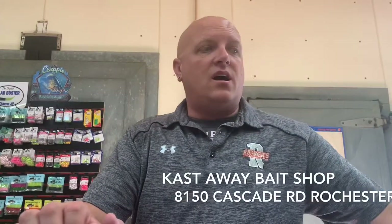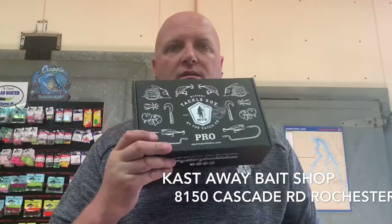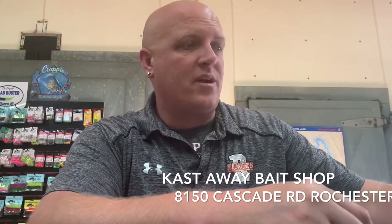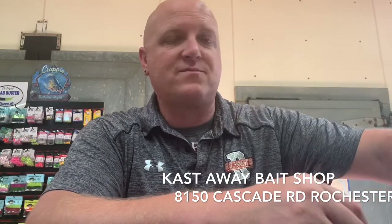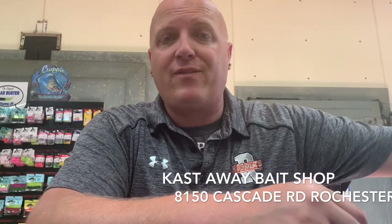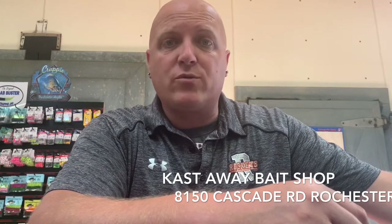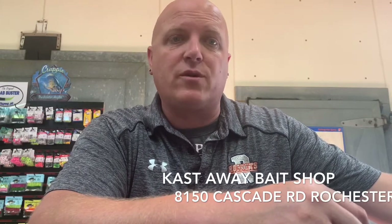Hey guys, Zach from Castaway here. I just wanted to show you that I got another subscription for Mystery Tackle Box. I've honestly had it for about a week, but I've been so busy. I did peek in it — not too many big surprises in this video, sorry about that. But I will say this is definitely the best box I've gotten so far. We will open this up and I'll show you what I got in just a second.